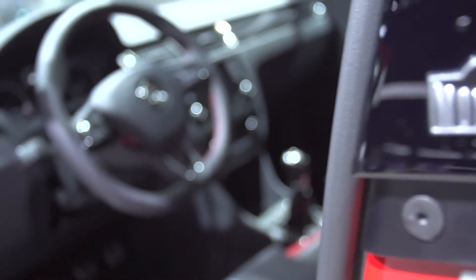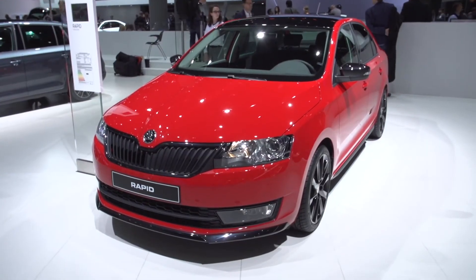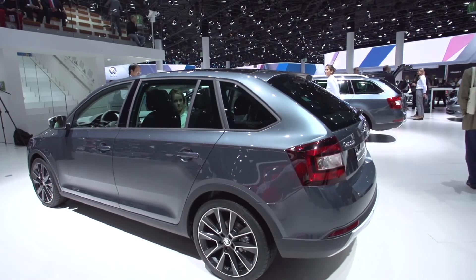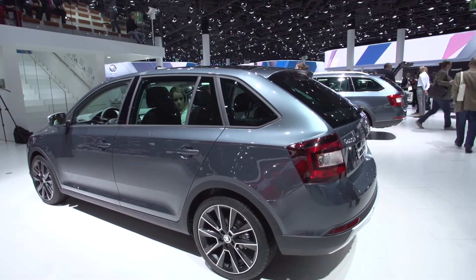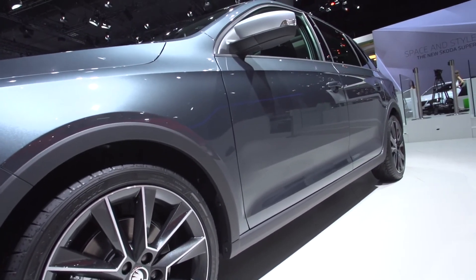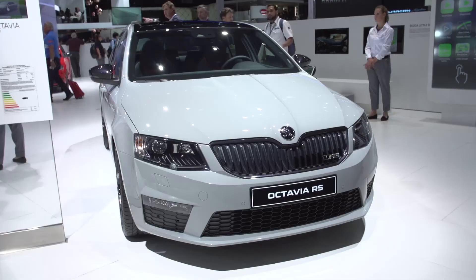Skoda's particularly sporty Monte Carlo range has now been expanded to 6 vehicles. The new Rapid Spaceback Scout line adventure is here in Frankfurt with a contrast look — a compact estate representing the popular crossover style between estate and SUV with outdoor styling, as known from the Audi Allroad or the Volvo Cross Country.